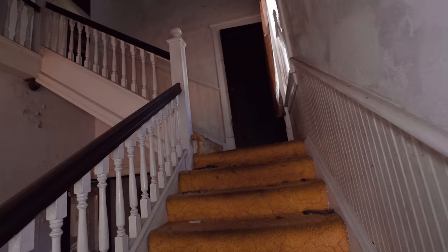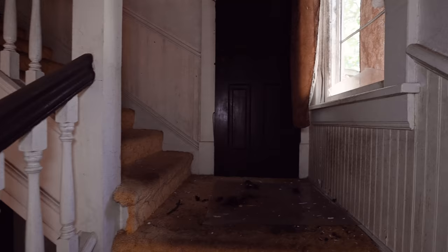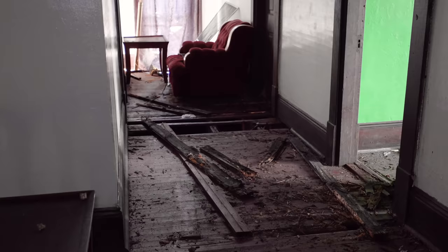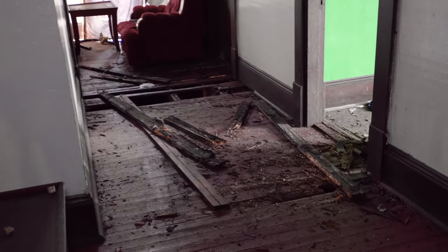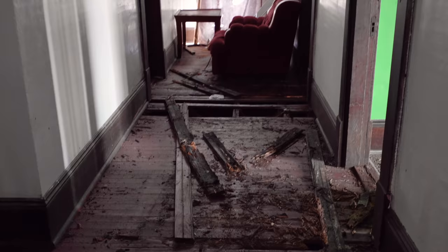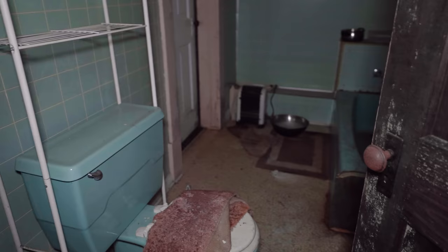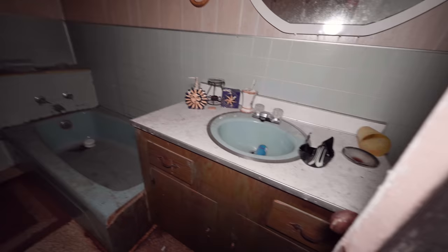I think it's about time to go upstairs — I'm not really sure how risky this is going to be. Look at this floor — I definitely don't think I'm going to be walking across there. But what's in that room to the left? We'll walk on the floor that holds up for now. My God, look at this bathroom — the colors in here are so cool. I love the pink with the seafoam green.